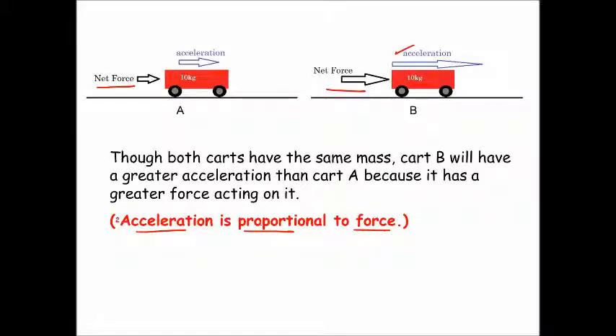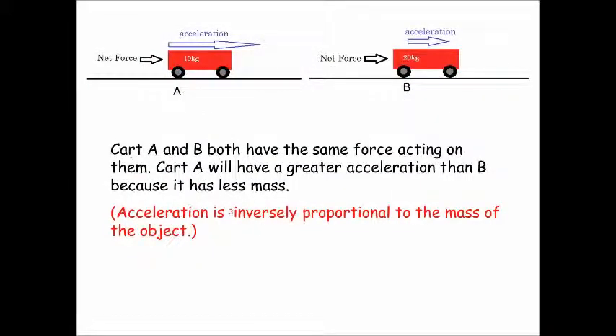Now let's take a look at the third postulate of Newton's second law. Cart A and cart B both have the same force acting on them — the forces are the same size and pointing in the same direction. Cart A will have a greater acceleration than cart B because it has less mass. Cart A has a mass of 10 kilograms and cart B has a mass of 20 kilograms. If we apply the same force to each cart, cart B will have less acceleration than cart A because its mass is greater. The bigger the mass, the less the acceleration if you keep the force constant — acceleration is inversely proportional to the mass.